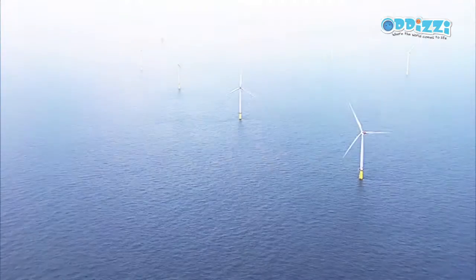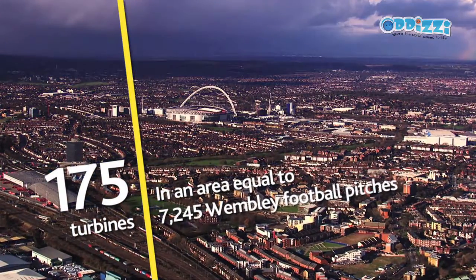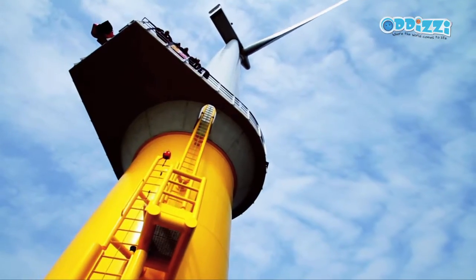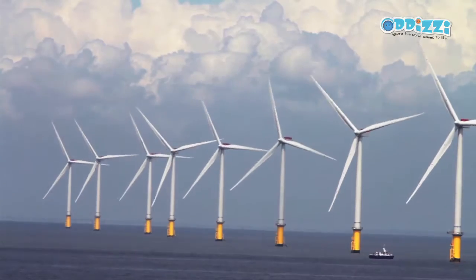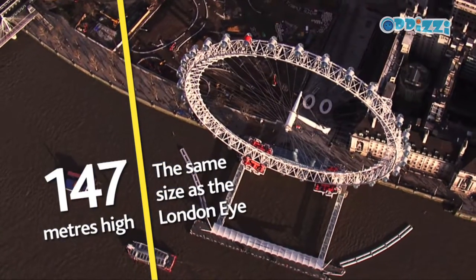London Array is made up of 175 separate wind turbines over an area of about 100 square kilometres, which is equivalent to about 7,000 Wembley football pitches. Each turbine is massive — they are 147 metres high, which is bigger than the London Eye, and each of the blades is bigger than the wingspan of an A380 airplane.